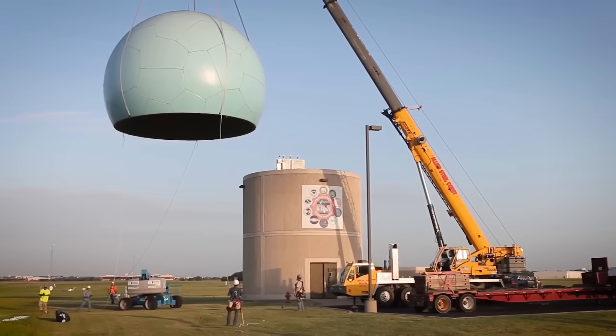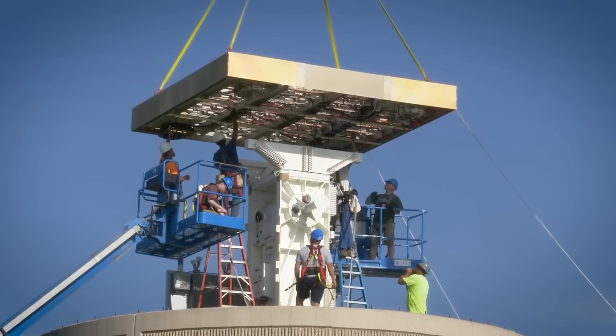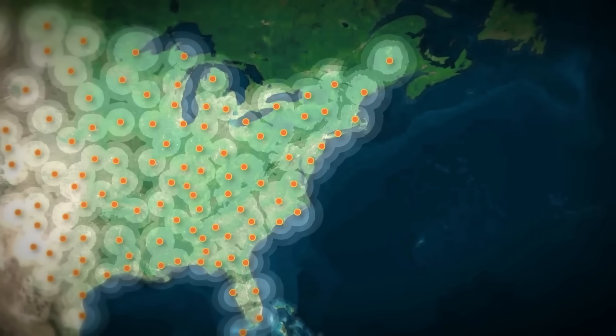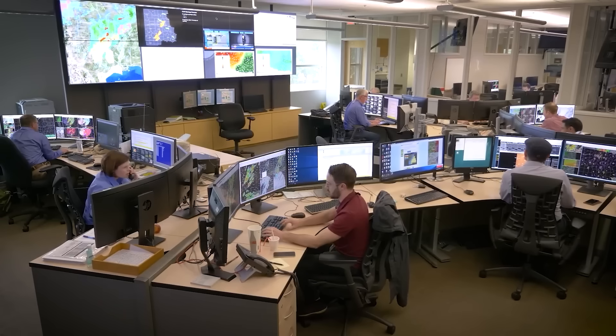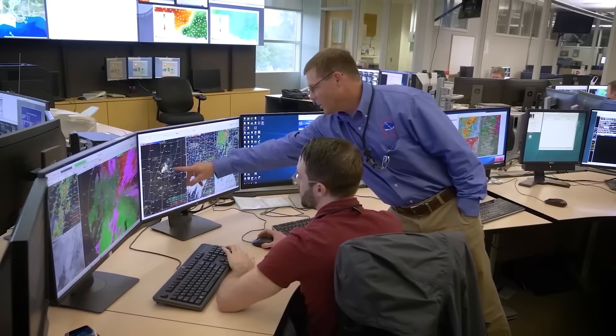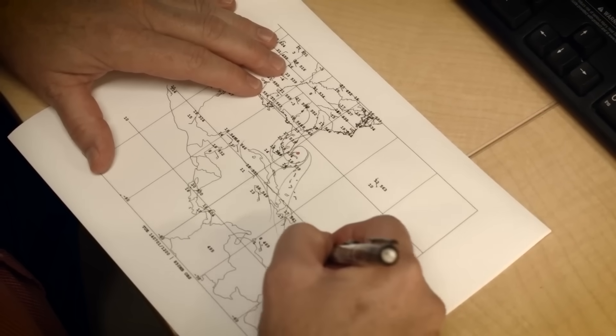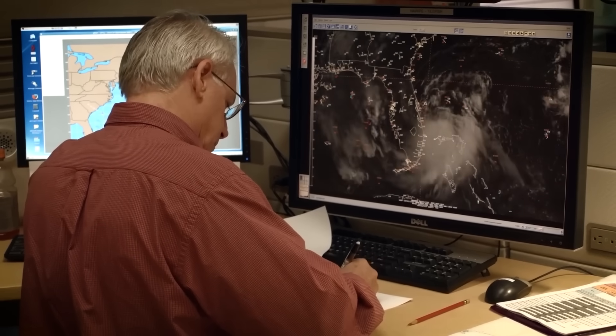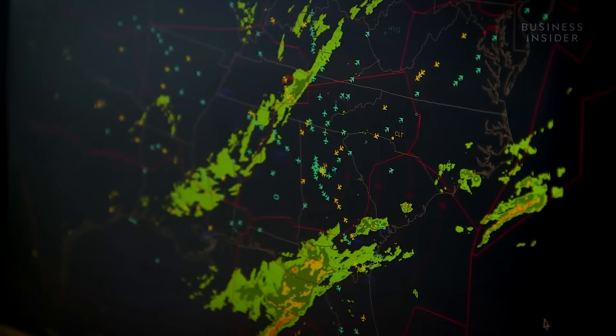The weather monitoring networks we rely on today represent one of humanity's greatest technological achievements. Thousands of weather stations, satellites, radar installations, and aircraft all contribute data to create a real-time picture of atmospheric conditions worldwide. This network helps predict where and when these aerial monsters will form, giving aviation professionals the information they need to keep flights safe.